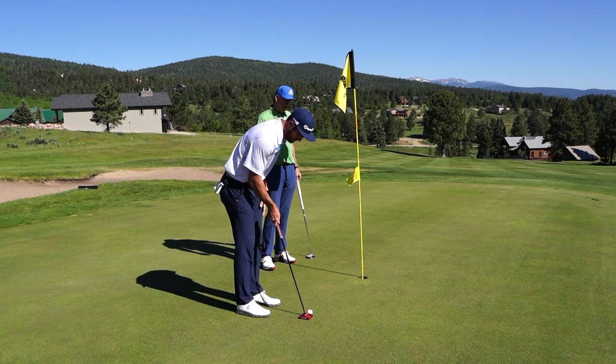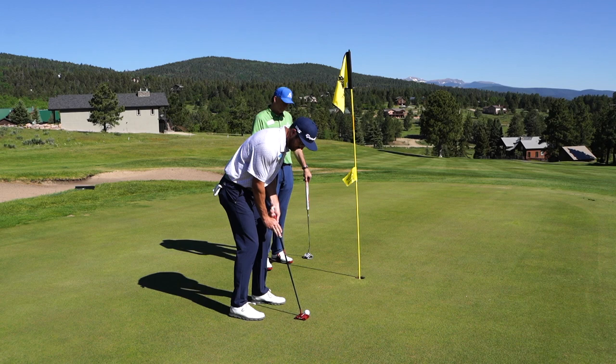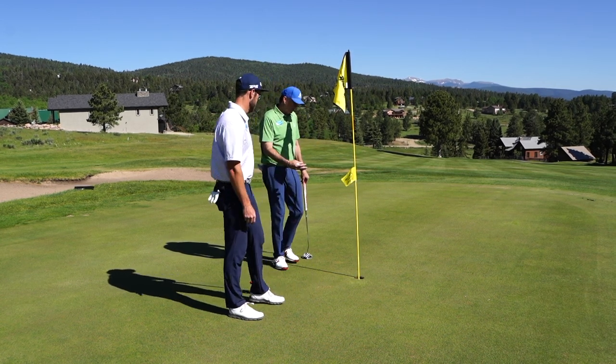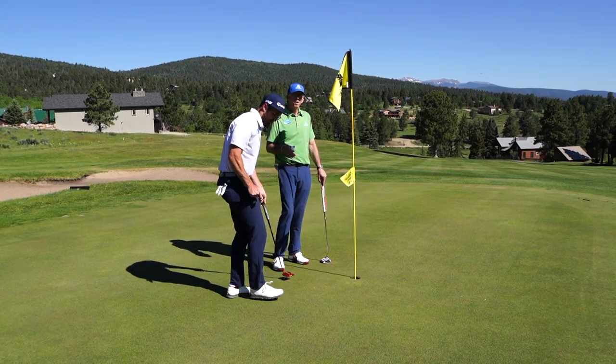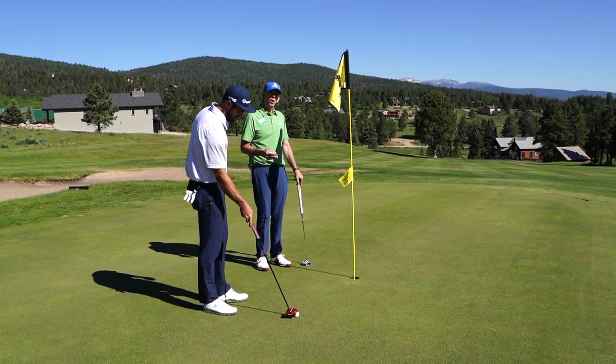So this might just help him as he putts the ball. It hit the flagstick, stayed in the hole. A lot of tour players you'll see on TV are leaving the flagstick in, mostly on long putts, but there are several that are leaving it in all the time.